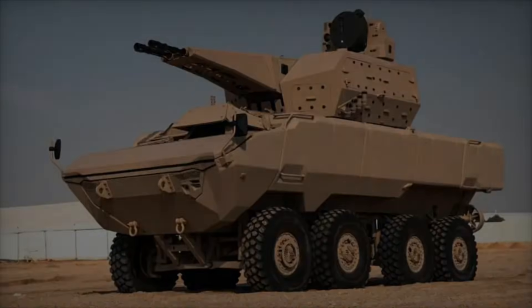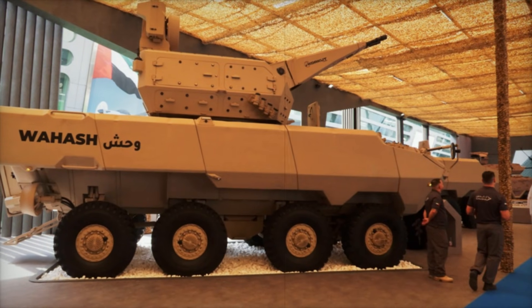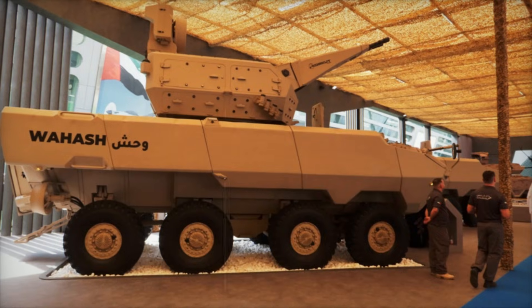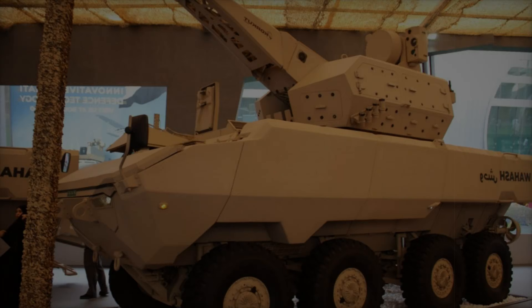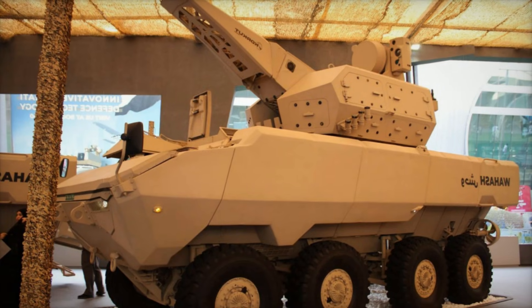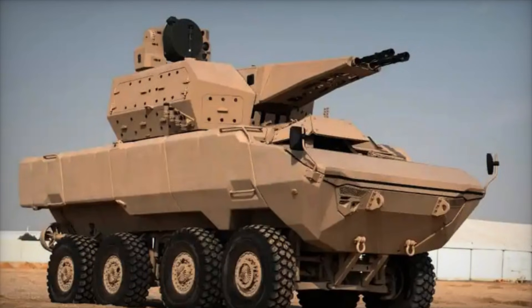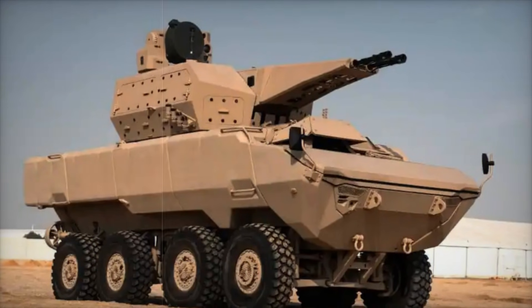Powered by a 724-horsepower Scania DC 13 engine, the WASH can reach speeds of up to 130 kilometers per hour and has a range of 750 kilometers on a single refueling. Its amphibious capabilities, supported by rear-mounted propellers, allow it to traverse water obstacles at speeds of up to 10 kilometers per hour, making it a versatile solution for various combat environments.